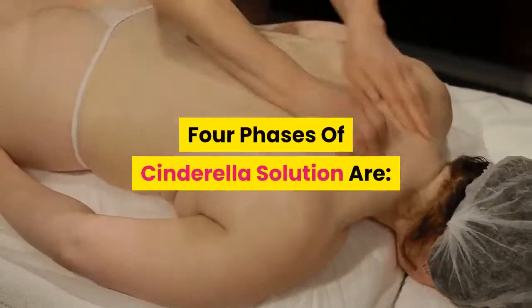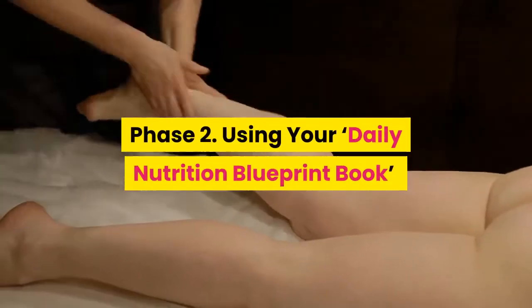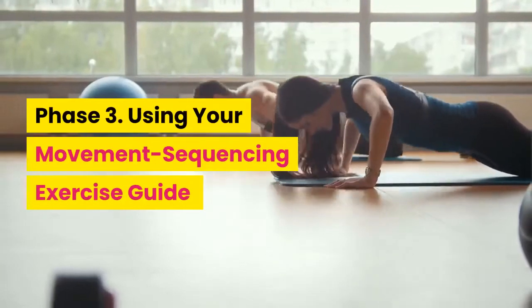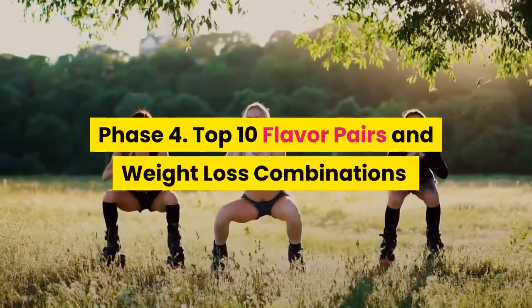The four phases of Cinderella Solution are: Phase 1 — the program explained; Phase 2 — using your daily nutrition blueprint book; Phase 3 — using your movement sequencing exercise guide; Phase 4 — top 10 flavor pairs and weight loss combinations.